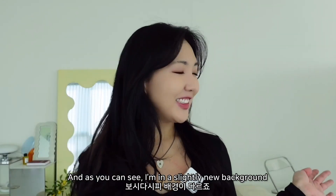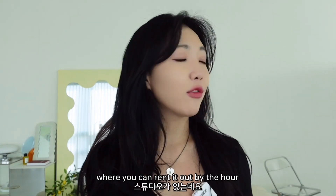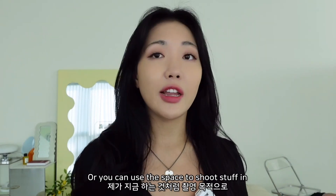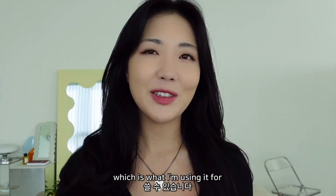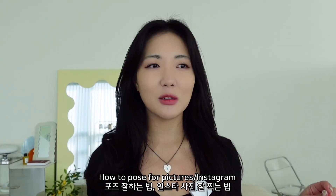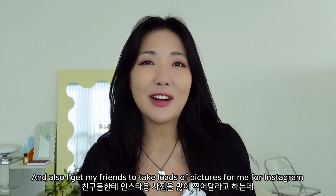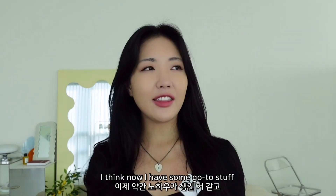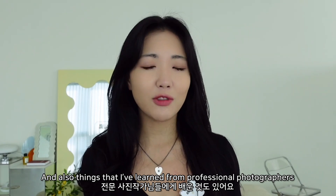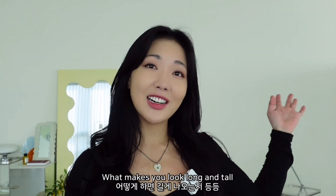Hi guys, my name is Anna. I'm in a slightly new background - in Korea there are studio spaces where you can rent by the hour for parties or shoots. For this video I thought I would do how to pose for pictures or for Instagram. I've done three body profiles and I get my friends to take loads of pictures, so I have some go-to tips and things I've learned from professional photographers about what poses look best and what makes you look long and tall.